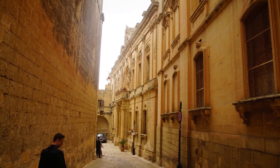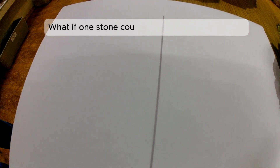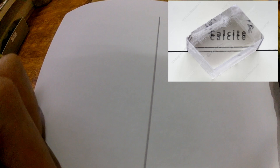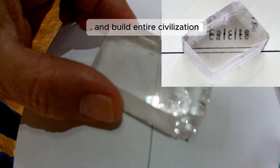Cities were built from calcite. To give you a few examples, Jerusalem is one of those cities that was built out of calcite and another form of calcite, which is called limestone. What if one stone could split your vision in two and build entire civilizations?